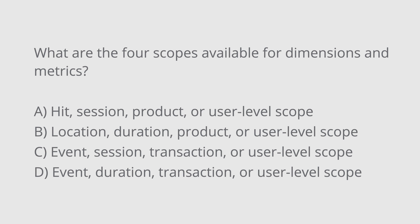Next up: what are the four scopes available for dimensions and metrics in Google Analytics? A. Hit level, session level, product level, or user level scope? B. Location level, duration level, product level, or user level scope? C. Event level, session level, or user level scope? Or D. Event level, duration level, transaction level, or user level scope? The correct answer is A — hit level, session level, product level, or user level scope.